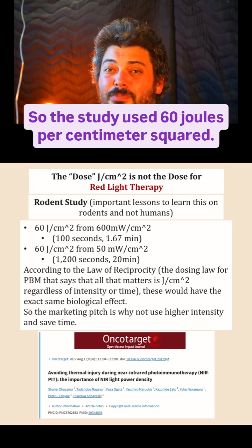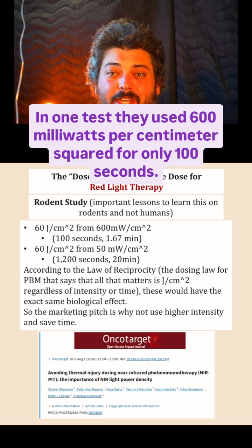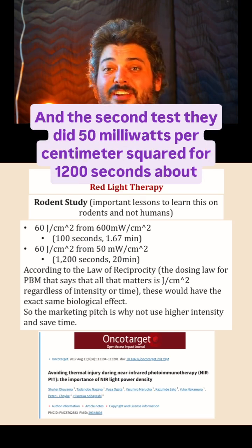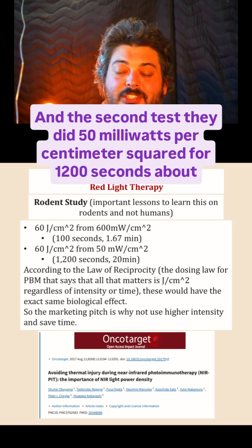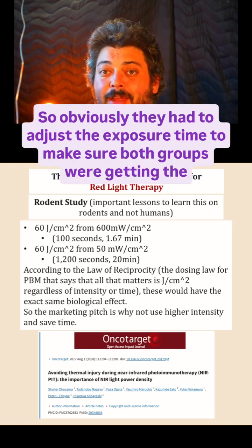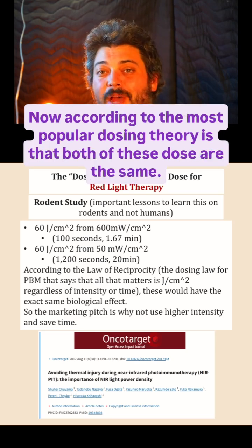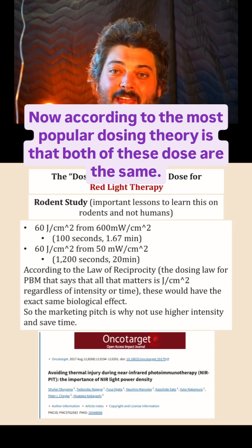This study used 60 joules per centimeter squared. In one test they used 600 milliwatts per centimeter squared for only 100 seconds, and in the second test they did 50 milliwatts per centimeter squared for 1,200 seconds — about 20 minutes. They adjusted the exposure time to make sure both groups were getting the same joules per centimeter squared. According to the most popular dosing theory, both of these doses are the same.